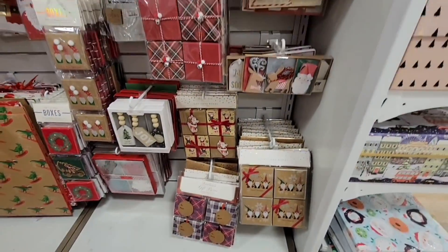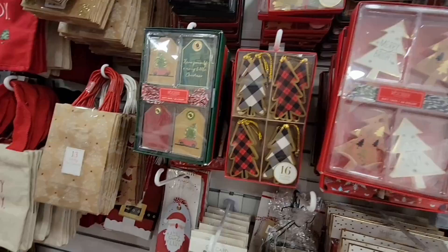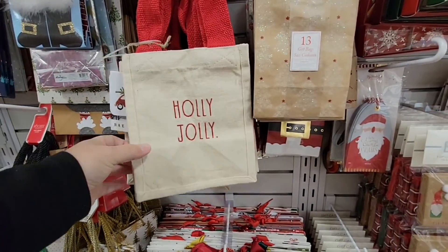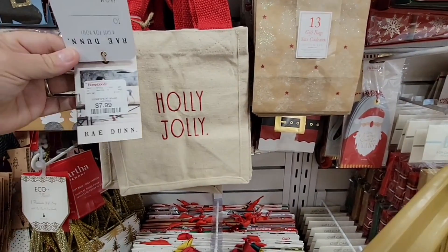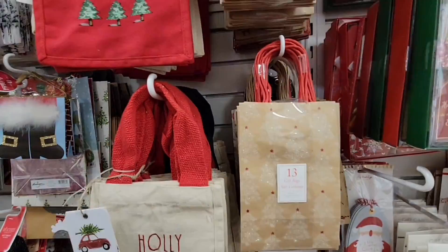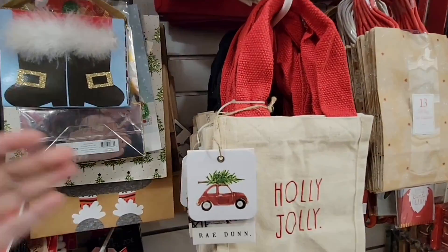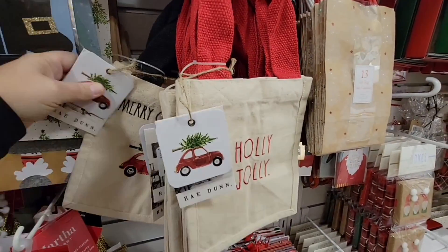We visited HomeGoods, and if you see all the beautiful wrapping, there are just so many fun little ways to wrap. Look at these Rae Dunn bags — they're like canvas bags and they're $7.99, but it's like a gift in itself too. It's a good-sized bag, perfect for giving a mug. They have 'Joy,' 'Holly Jolly,' and a 'Merry Christmas' one with a little tree on top of the car.